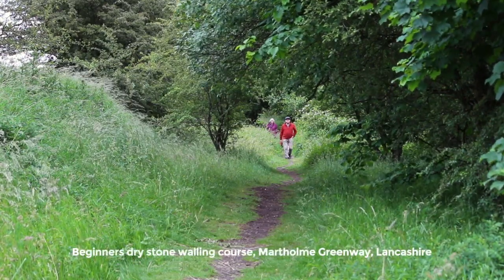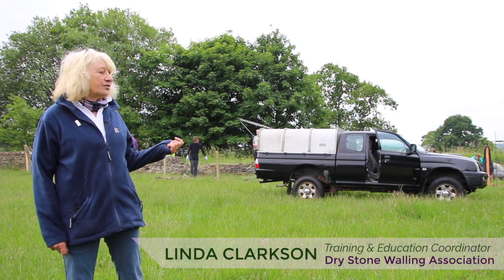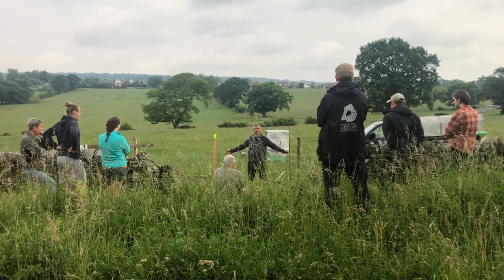This is Mart Home Greenway, which is an old railway line, and today we've come here to run a training course for local people who are going to learn the basics of dry stone walling.